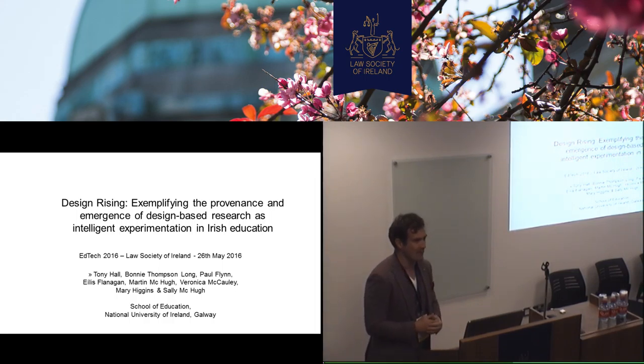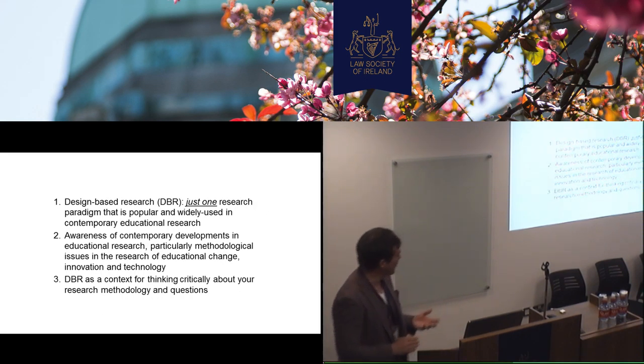It's a research methodology that's been around forever, really. Even if you look back at Aristotle, when he was, you could say, the first kind of curriculum designer. So the idea of design is inherent and intrinsic to teaching, because you're designing a lesson or a resource that you use in the class. It's just one paradigm.